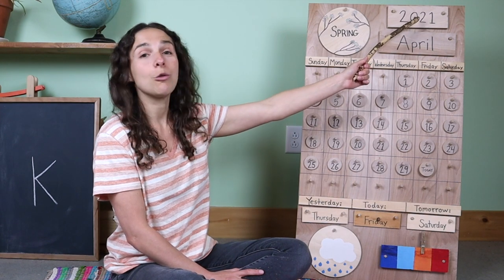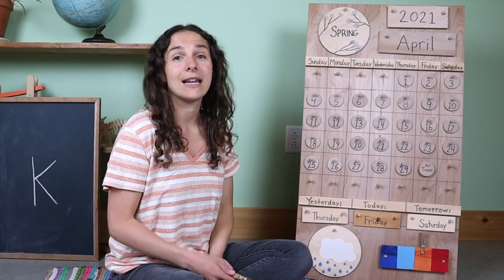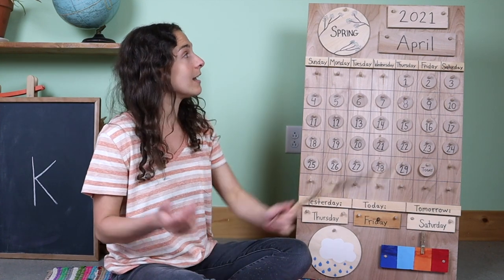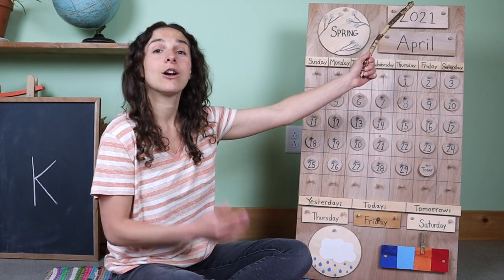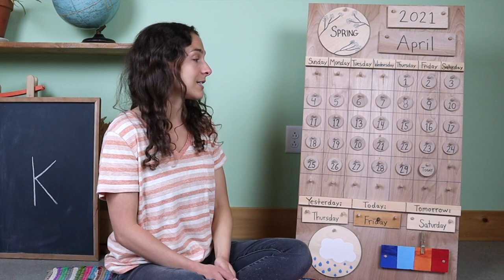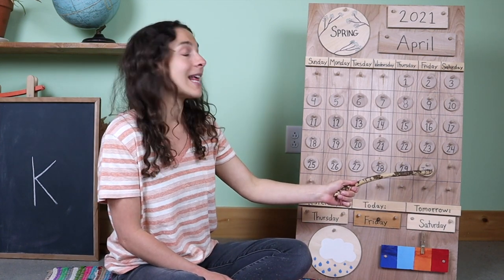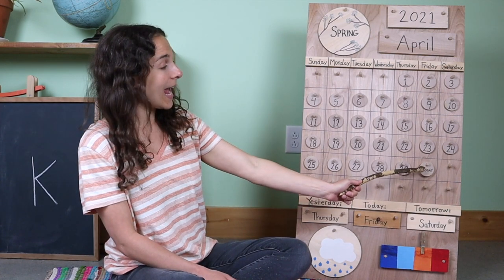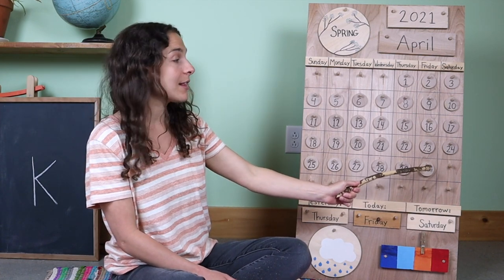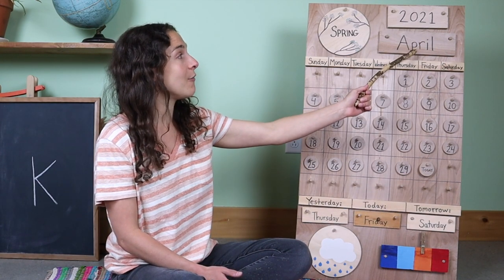Right up here we have the year. There are two ways that you can say the year — you can say that it's 2021, or you can also say the year is twenty twenty-one. Both ways are correct. Look at this friends: we are on the last day of April. After today, April 30th, we have no more days left in the month of April.